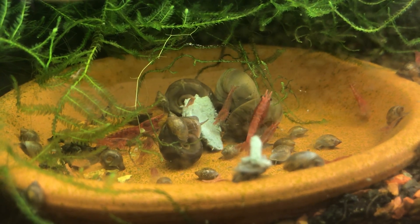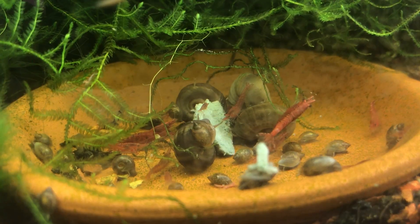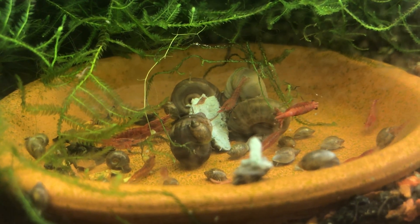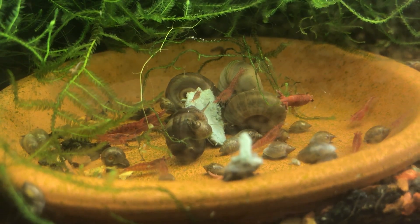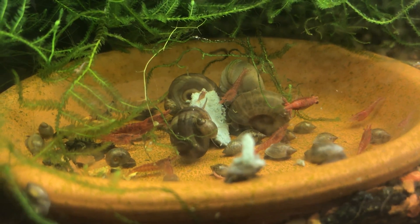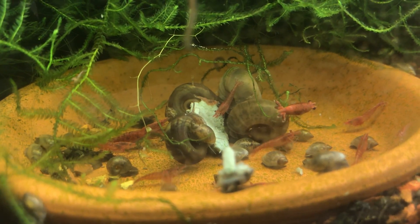I'm going to keep raising them for a few more months before bringing them in to Flick and Fish or taking any to the local fish club auction. I want to get my population up a little bit higher and stronger first.